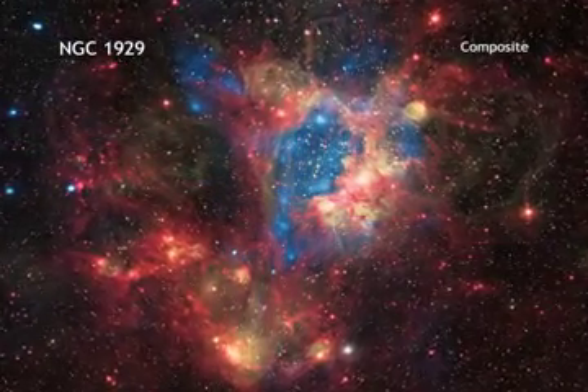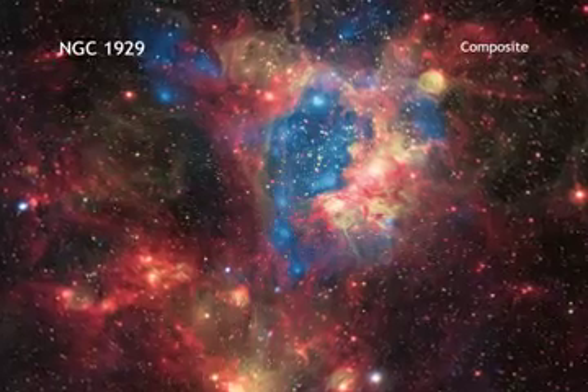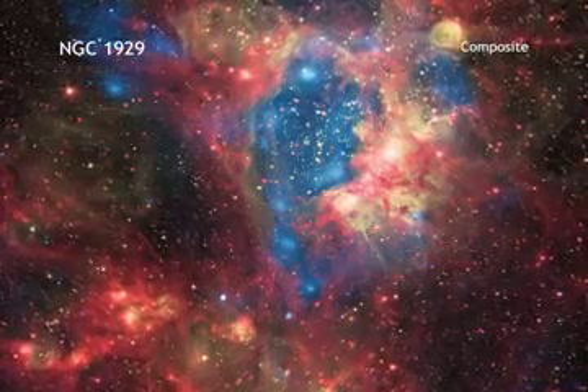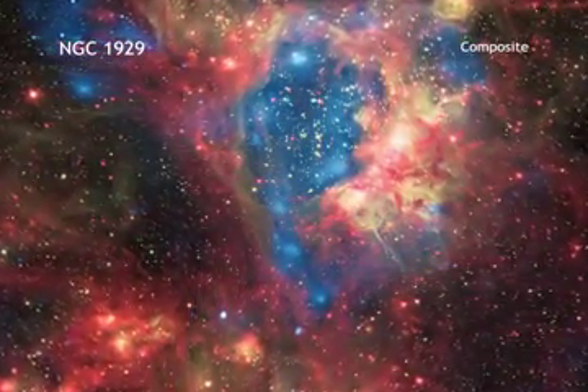The star cluster, known as NGC 1929, is embedded in a cloud of gas and dust, which astronomers call the N44 Nebula. Many new stars, some of them very massive, are forming within this star cluster.